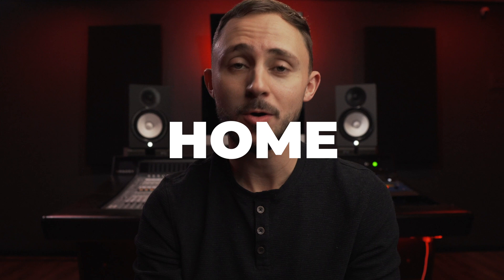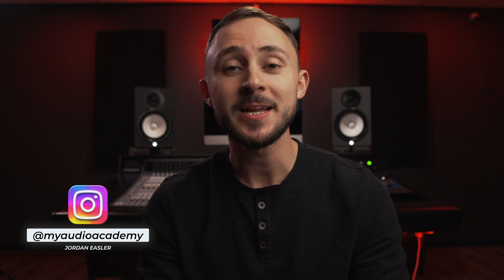These are the top five tips to recording pro vocals from home. I'd start by upgrading to a $3,000 microphone — just kidding. I'm Jordan Eastler with My Audio Academy, and today I'm giving you my fail-proof methods to get professional, studio-quality vocal recordings from your house.